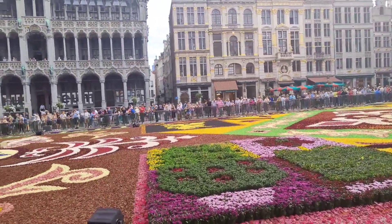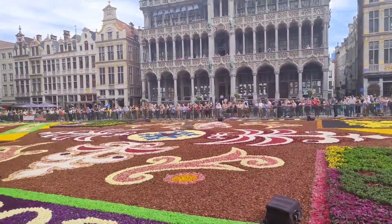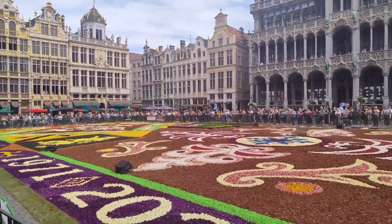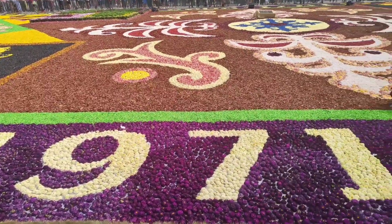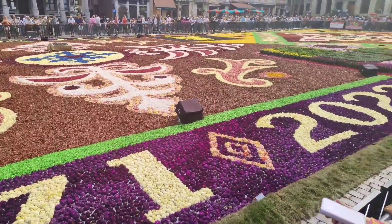Hundreds of volunteers — actually gardeners and other volunteers — assembled the carpet in less than six hours before its opening day, last 12th of August. The first Flower Carpet of Brussels was created in 1971 and has been a showstopper every two years on the Grand Palace since 1986.